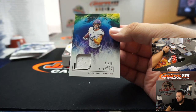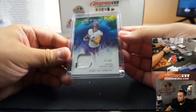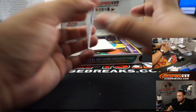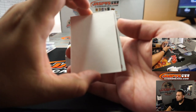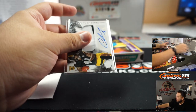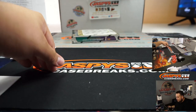Adam Thielen, 41 out of 49. Brian Edwards on-card, Kang with that one. Chase Claypool, little patch auto. All right, one more box, guys — good luck.